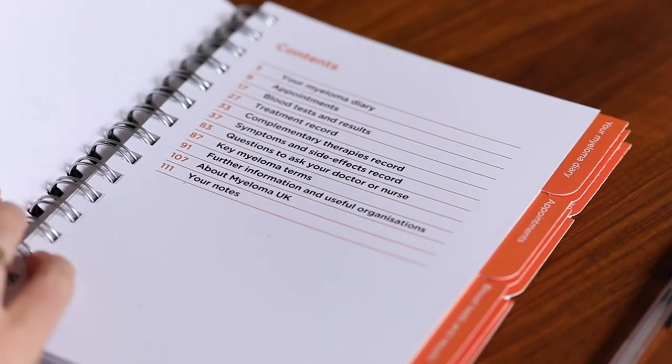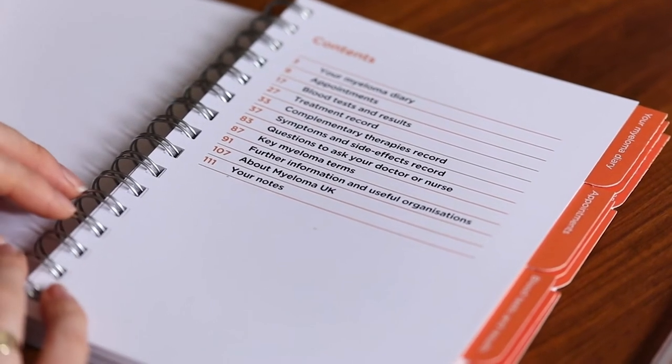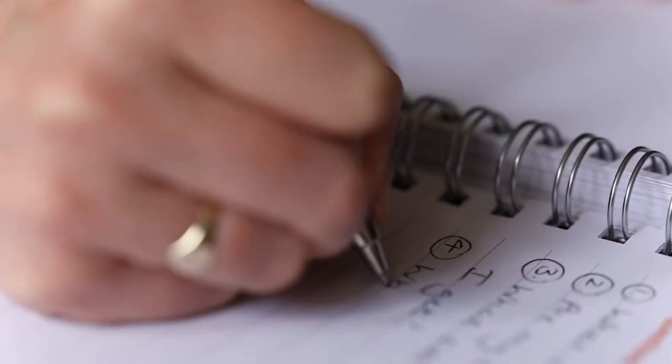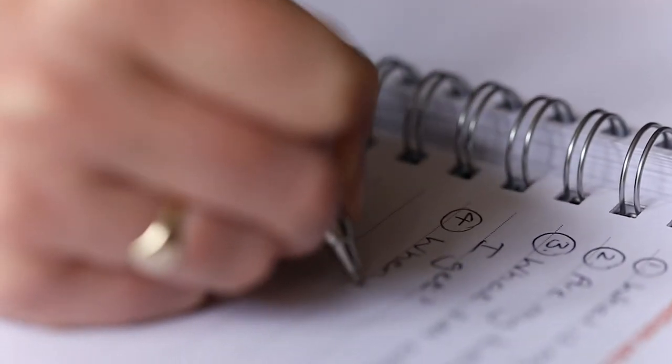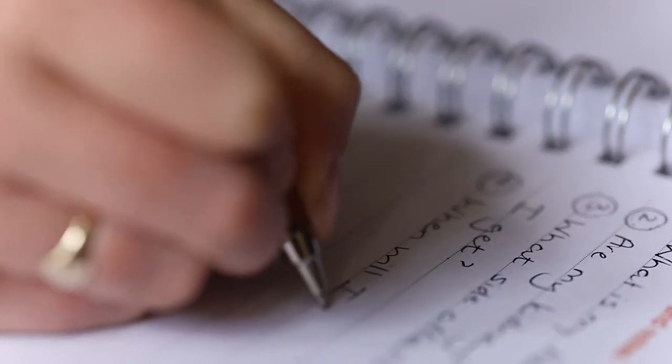Whether they've had any infections, any new pains, or any problems that they need to report to the doctor. Myeloma UK have a patient diary designed for myeloma patients where you can record changes or things to report to the doctor, and also record questions as they arise so that you can prioritise what you want to get from that particular consultation.